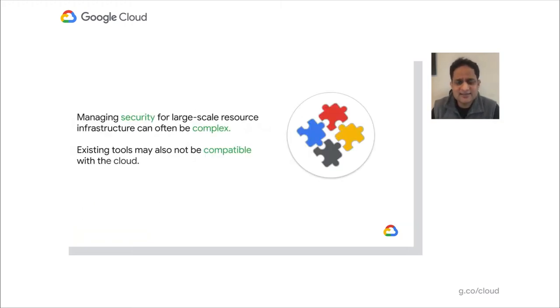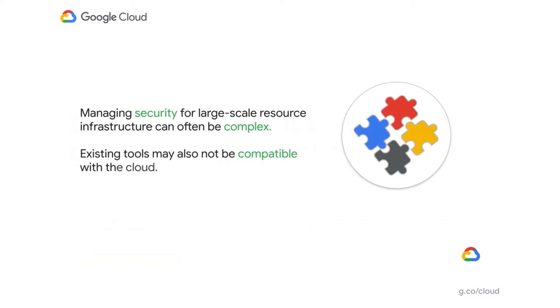I'll start with what are the top challenges we have heard from you all when managing your large VM fleet, then talk about how we are addressing that. The first one: as more and more customers start migrating and building their applications in GCP, they're often dealing with thousands of applications, tens of thousands of VMs, and petabytes of storage. Managing this large infrastructure at scale easily and effectively has become a big burden for customers.